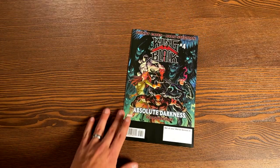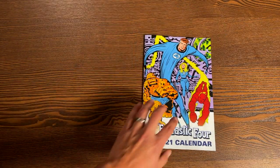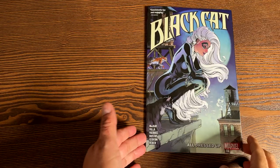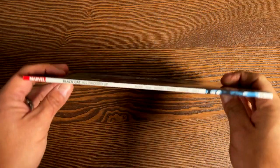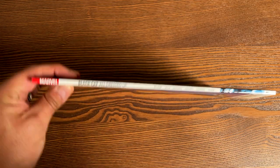In the back is the advertisement for King in Black. This is available at your local comic book stores. The very first collection we're going to be looking at is Black Cat. I will be holding up all these spines together later on so you can see what they all look like.